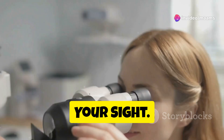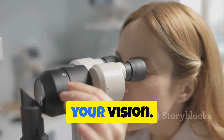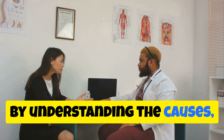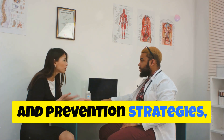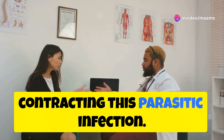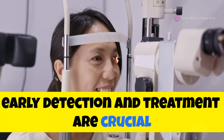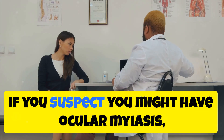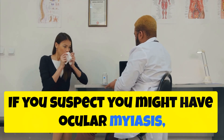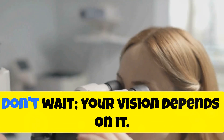Protecting your sight is essential. Oculomyosis is a serious condition that can have lasting consequences for your vision. By understanding the causes, symptoms, and prevention strategies, you can significantly reduce your risk of contracting this parasitic infection. Remember, early detection and treatment are crucial for a positive outcome. If you suspect you might have ocular myasis, consult a healthcare professional immediately. Don't wait — your vision depends on it.